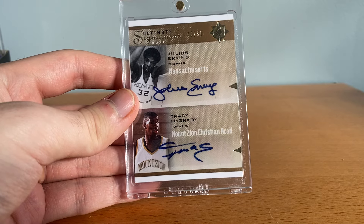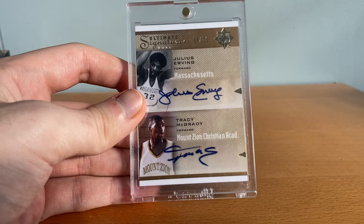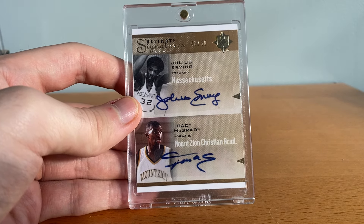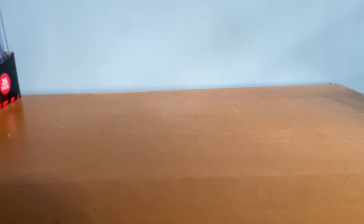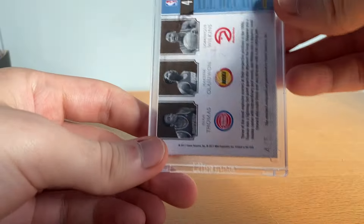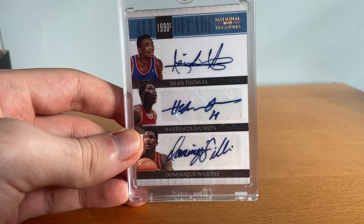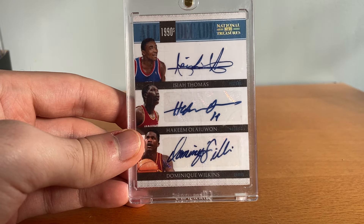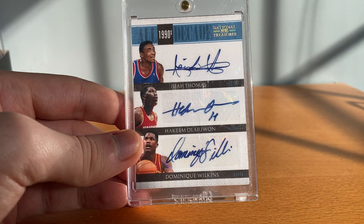This is a Vince Carter/Tracy McGrady dual auto numbered to 50. It is from the more modern Upper Deck where they didn't have the NBA license, but that's still a pretty sweet card. And then this one is also a first year National Treasures — numbered to 45, Hakeem and Dominique. I love getting these cards — some of these Hall of Famers are such good value when finding a card like this, you just can't beat it.